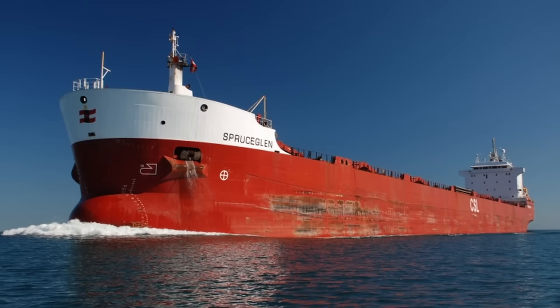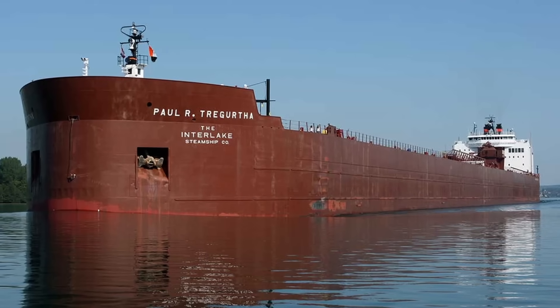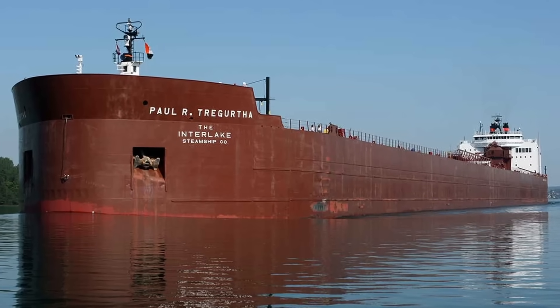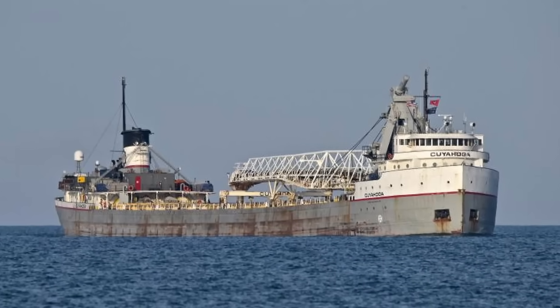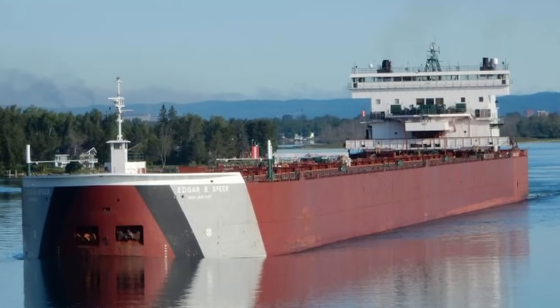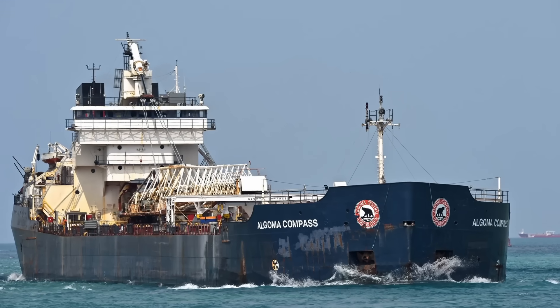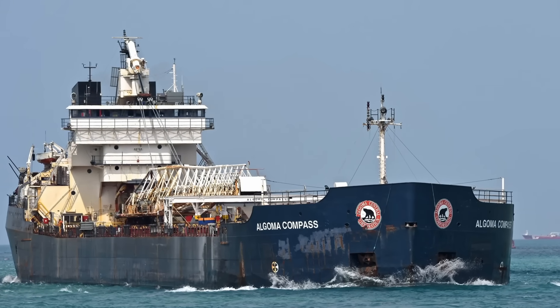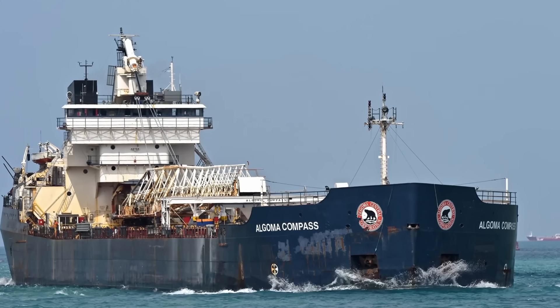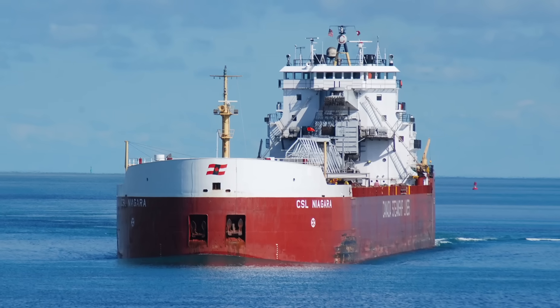On the Great Lakes, only a few ships have bulbous bows. Most lakers are built with a cylindrical bow, although older vessels still feature the elegant tapered bow. Cylindrical bows became popular on the lakes after testing proved they had less resistance than a tapered bow. The first ship to use the cylindrical bow was the 1972-built J.W. McGiffin, which sails today as the CSL Niagara.